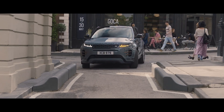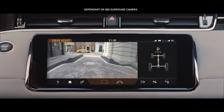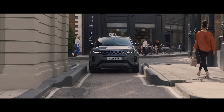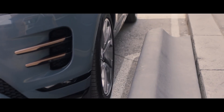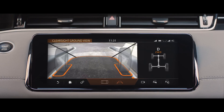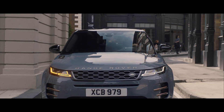The innovative ClearSight Ground View system uses an array of strategically placed cameras to build a view of beneath the car, effectively letting you see through the bonnet. This ingenious technology ensures you can see more than your direct line of sight, helping you to safely navigate whatever obstacles might be thrown your way.